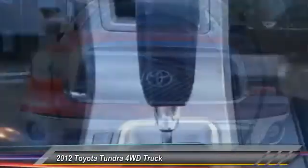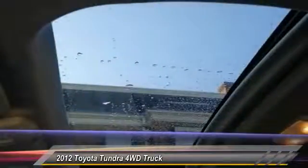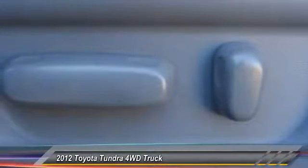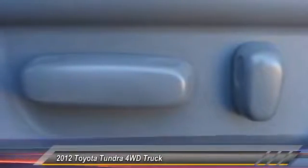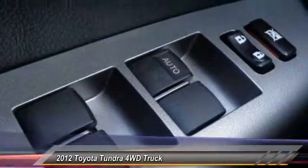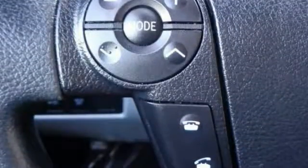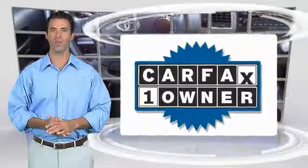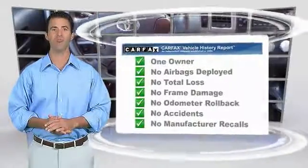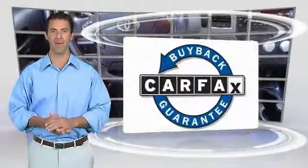Drive it today! This is a one-owner vehicle with the Carfax Vehicle History Report. Be sure to find a complimentary copy of this report online or contact the dealership. This vehicle qualifies for the Carfax Buy Back Guarantee.